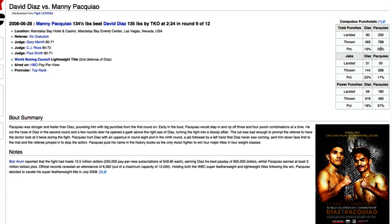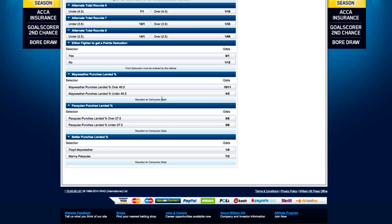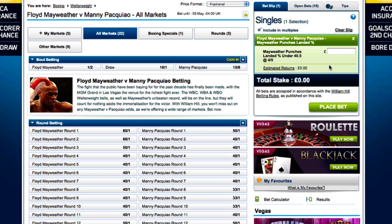It would seem from this that both fighters are likely to land a higher percentage of punches than William Hill suspects. But you could also look at the percentages landed by their respective opponents in those fights. If you did, you'd see that the highest anyone has achieved against Mayweather is 26%, while the highest landed on Pacquiao is 32%. Since Mayweather has dropped below the 40.5% level in two of his last eight fights, and nobody has gone above 32% against Pacquiao in recent fights, the under 40.5% bet on Mayweather seems the most likely outcome. A £10 bet at odds of 4-5 will net me a return of £18, and all I have to do to finalise the bet is click the Place Bet button.